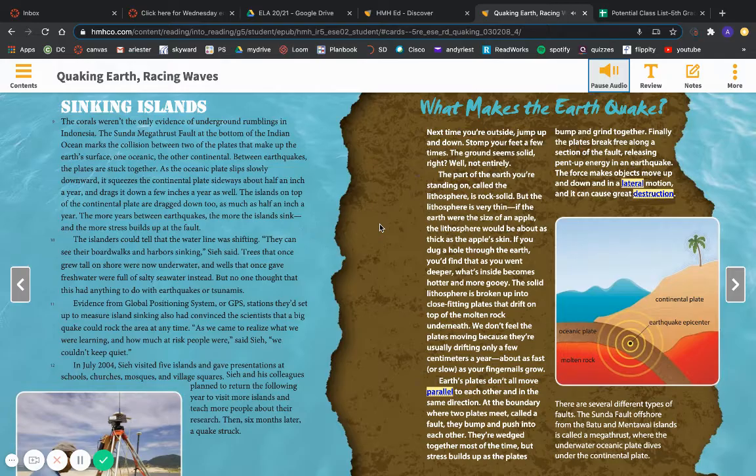Earth's plates don't all move parallel to each other and in the same direction. At the boundary where two plates meet, called a fault, they bump and push into each other. They're wedged together most of the time, but stress builds up as the plates bump and grind together. Finally, the plates break free along a section of the fault, releasing pent-up energy in an earthquake. The force makes objects move up and down and in a lateral motion, and it can cause great destruction.